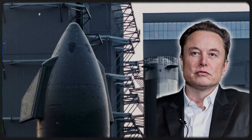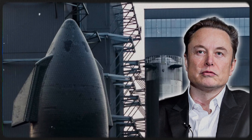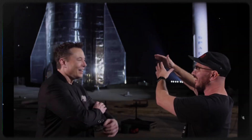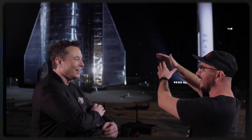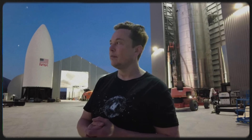Musk went so far as to say that the ship's internal cameras showed the payload bay to be red-hot, but not melting — more evidence that SpaceX made the right choice in using steel. Much obliged to Elon for his candor and transparency, and to Tim Dodd, the Everyday Astronaut, for making public his incredibly illuminating interview.